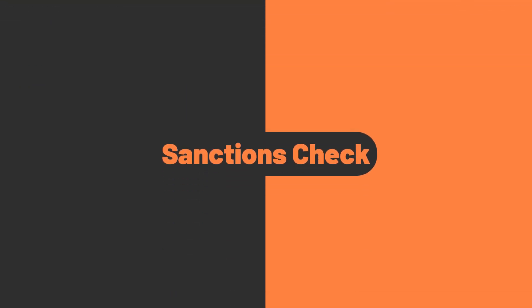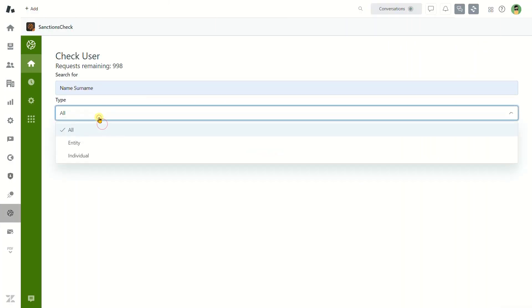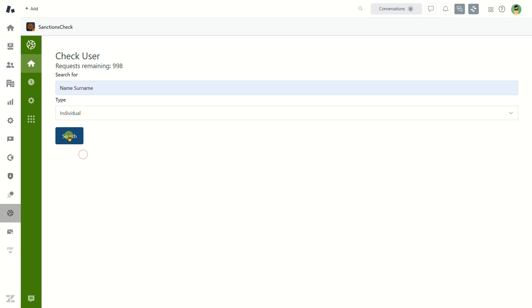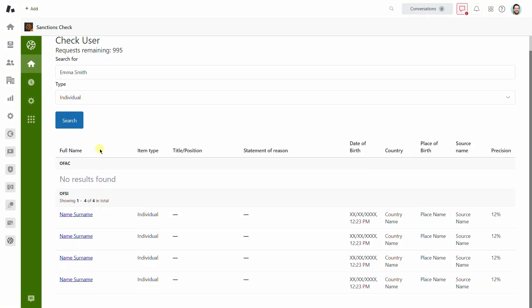Sanctions Check. Sanctions Check allows an advanced search for individuals and organizations over OFAC and OFSI sanctions lists to see whether your clients are under any sanctions, including your personal block list.